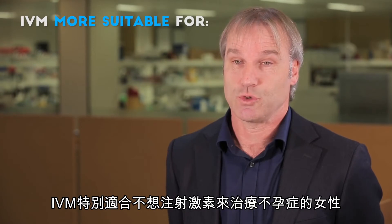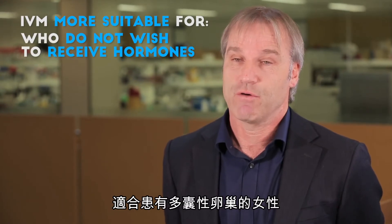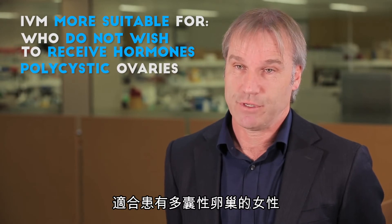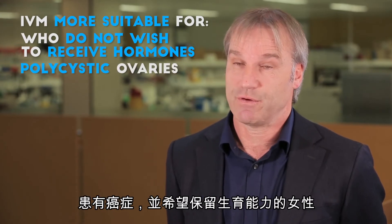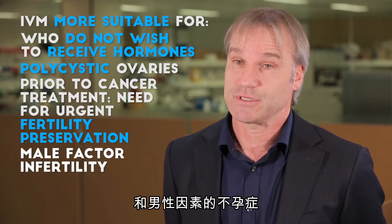IVM is particularly well suited to women who don't wish to receive hormones for infertility treatment, for women with polycystic ovaries, for women who suffer from cancer and wish to preserve their fertility, and for male factor infertility.